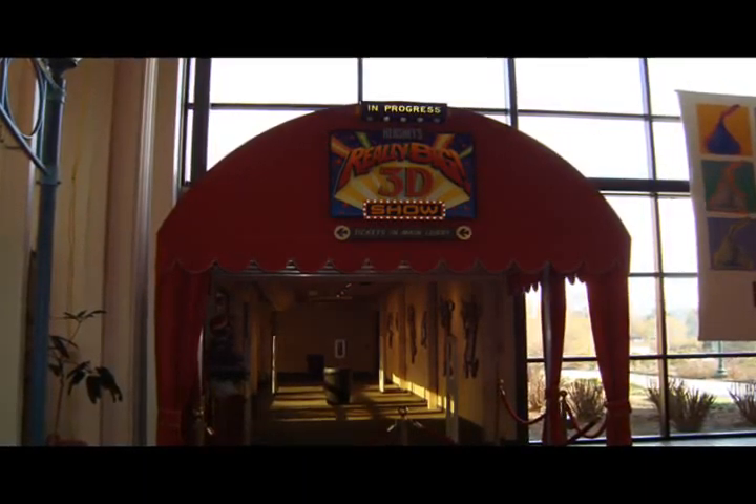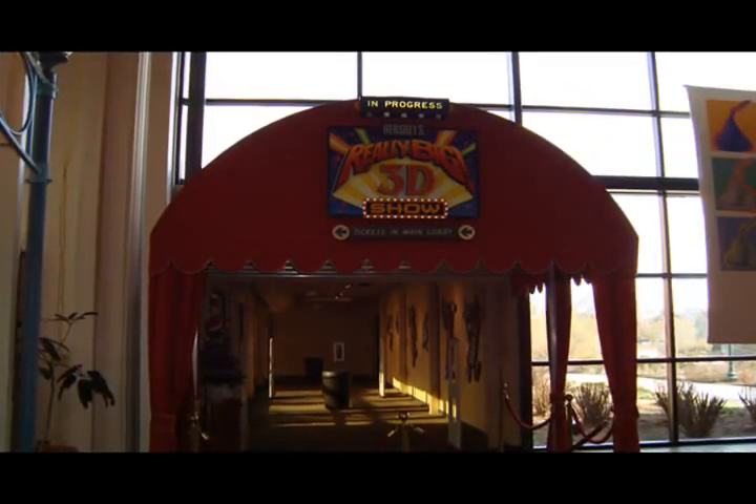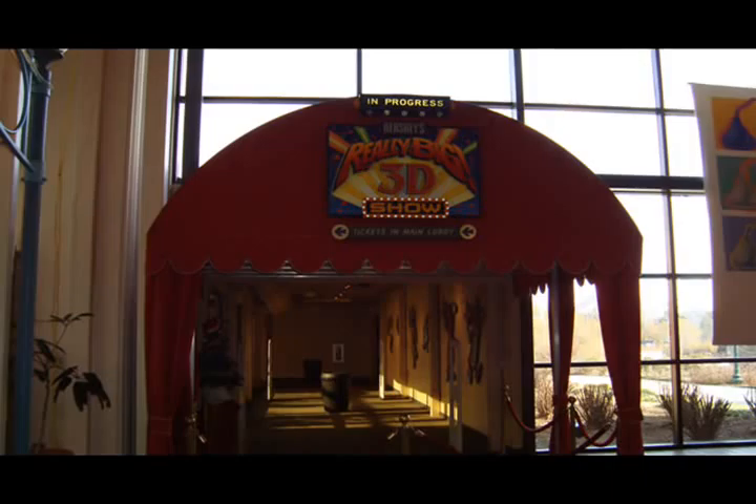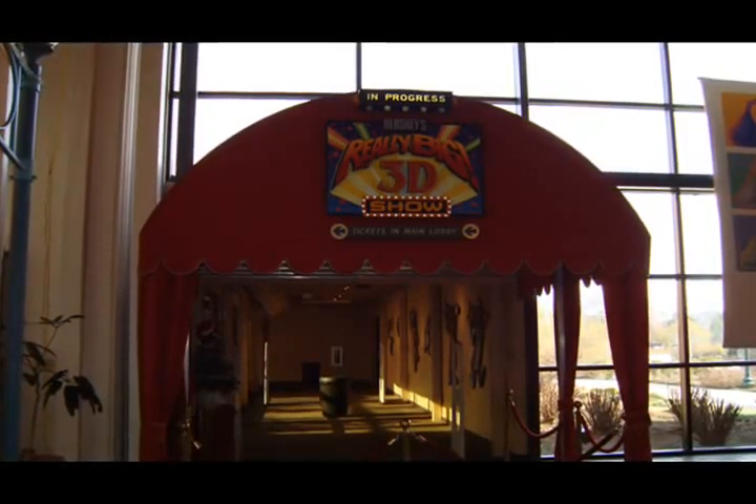In an effort to have more attractions for guests to enhance their visit at Chocolate World, an animated 3D movie about chocolate makes its debut. The theater has 250 seats.